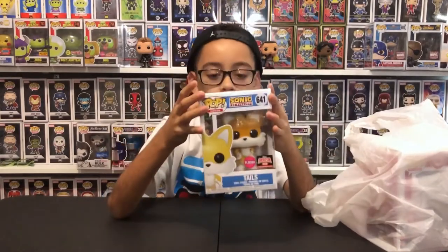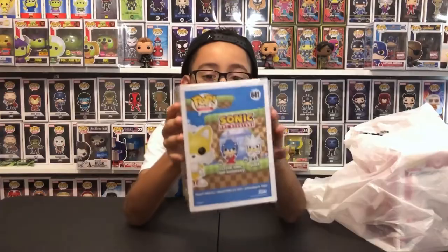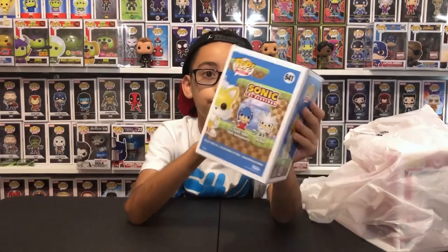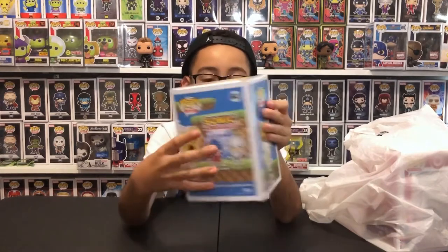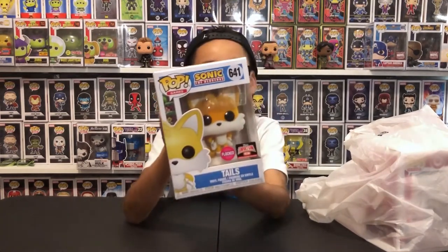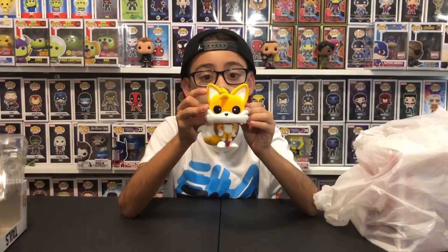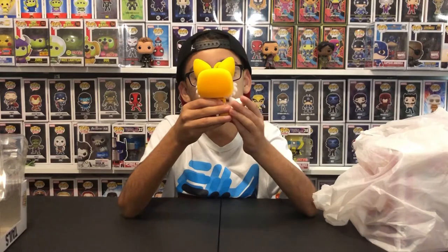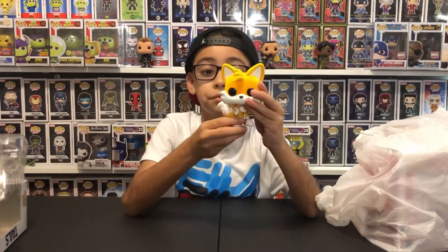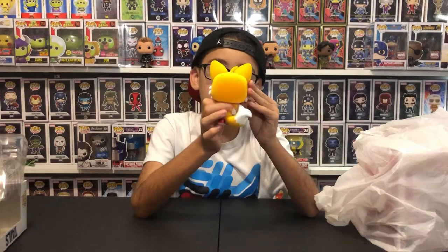Now we have Tails from Sonic the Hedgehog. It's number 641. In the back there is silver, and it's Sonic the Hedgehog - the classic Sonic from the 30th Anniversary. And there's the Funko logo and the Flocked logo. It's from Games. So here is Tails out of the box - he has two tails, he's flocked and really fluffy. The only thing that's not flocked is his eyes. And his two tails can help him fly.